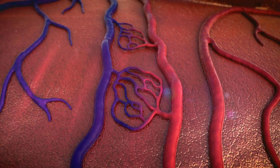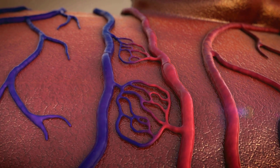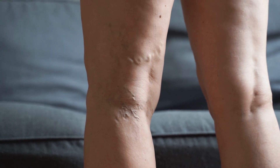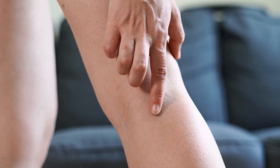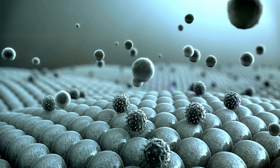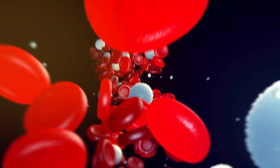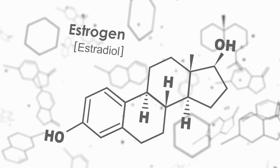Spider veins are also known as a symptom of fatty liver disease. Some people with fatty liver disease may develop spider veins on the skin, which are small red or purple veins that resemble spider webs. This may be due to the liver's reduced ability to process and metabolize hormones, which can lead to an increase in certain hormones in the bloodstream. One of these hormones, called estrogen, can cause the development of spider veins.